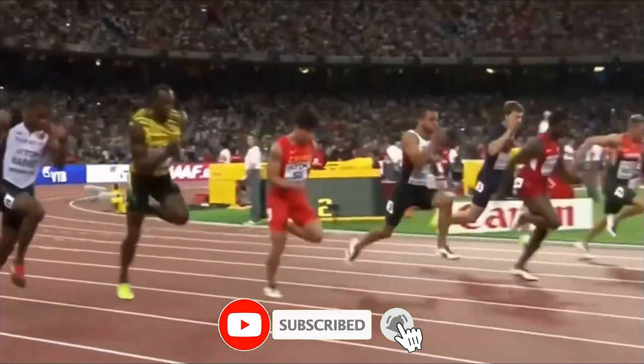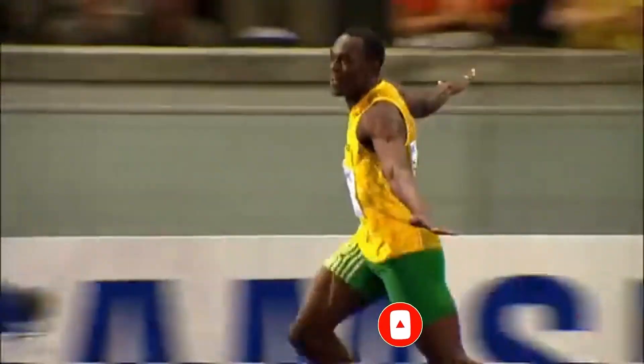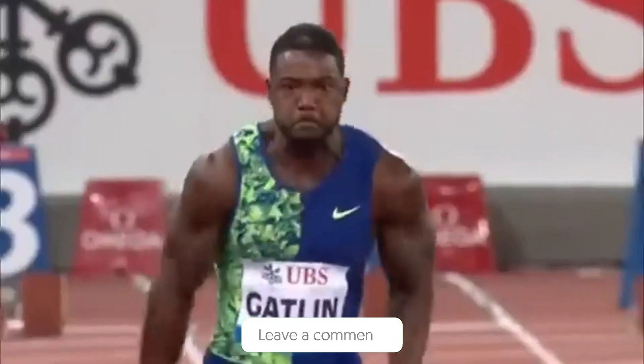What do you think? Can shorter sprinters break Usain Bolt's record, or will it take another exceptionally tall athlete to challenge it? Share your thoughts in the comments below.